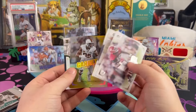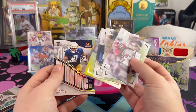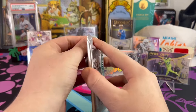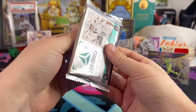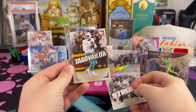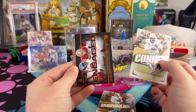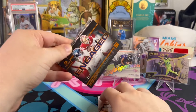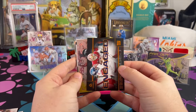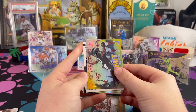Coming up next is our final pack — still have one more auto. Two very young players so far, no vets — I feel like we're due for a vet in this one. There's CJ Stroud, Tua, James Connor. We have Engaged — Kayvon Thibodeau of the New York Giants. Engaged DeAndre Swift to 299, and this will be the final auto.